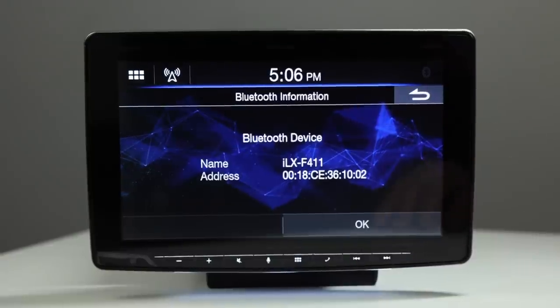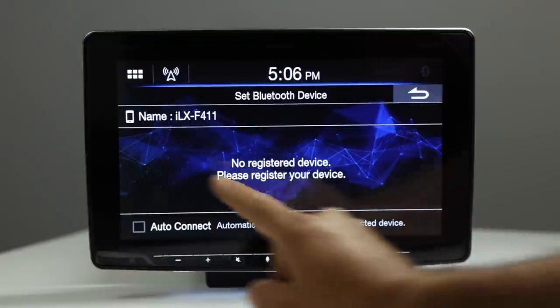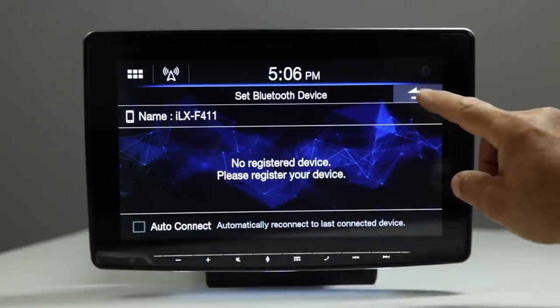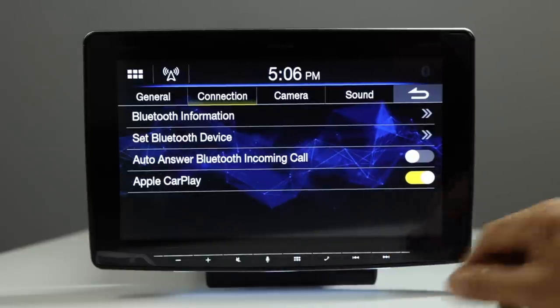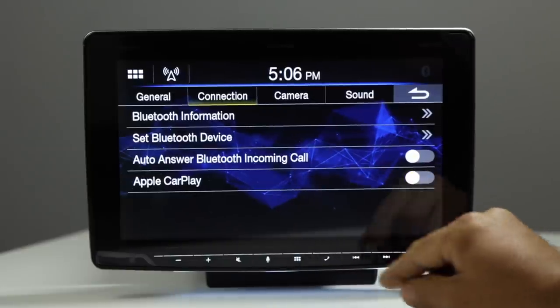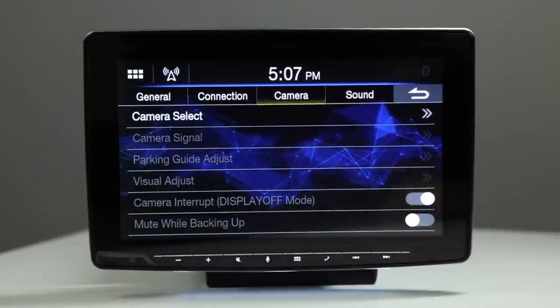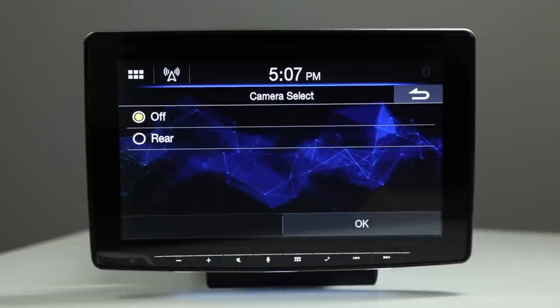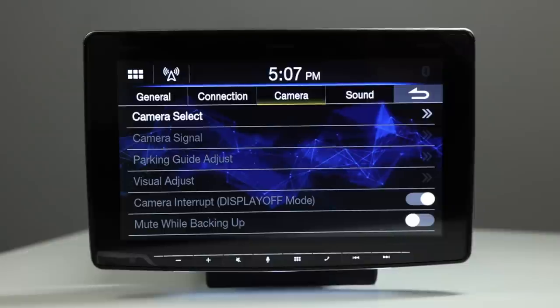In Bluetooth info: you can see the Bluetooth version, set the device name (shown as ILX-F411), enable auto-answer for incoming calls, and select whether you want Apple CarPlay enabled. In the camera settings, you can select off or rear camera — though it won't allow selection without a camera connected.